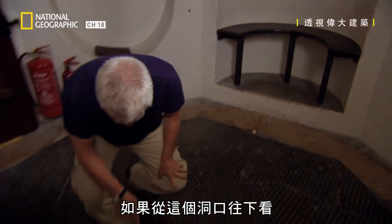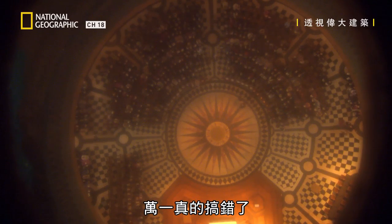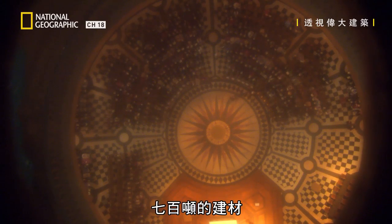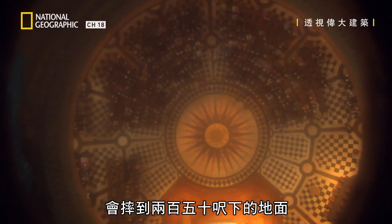Those forces travel huge distances before they get down to the foundation. And if I just look down this hole here, I can see right down to the cathedral floor. If you actually get this wrong, you've got 700 tonnes of material travelling 250 feet right down to the floor.